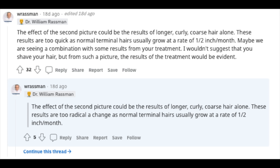Scrolling down through the comment section, Dr. Rassman, who is a hair transplant doctor that's pretty active on Tresstless, stated that the effect of the second photo could be the results of longer, curly, coarse hair alone. These results are too radical a change, as normal terminal hairs usually grow at a rate of half an inch per month. Maybe we are seeing a combination with some results from your treatment. I wouldn't suggest that you shave your hair, but from such a picture, the results of the treatment would be evident.